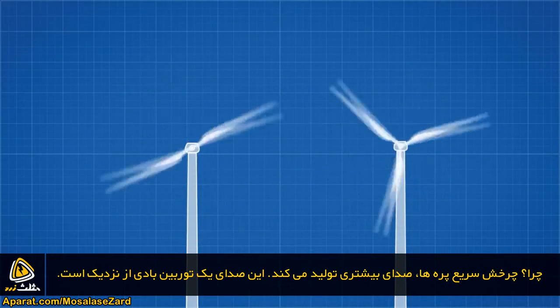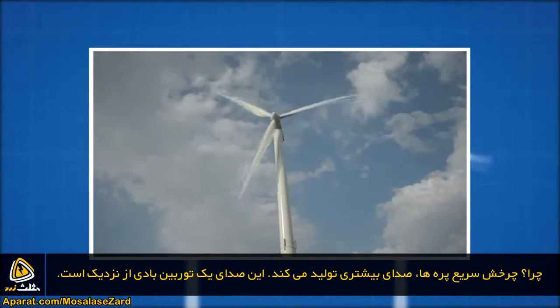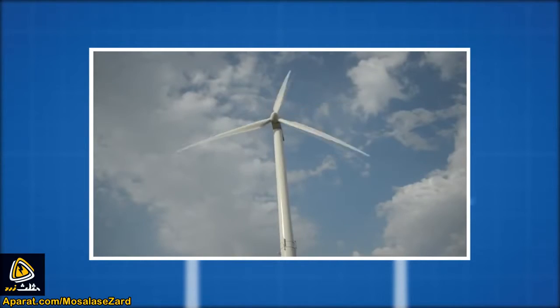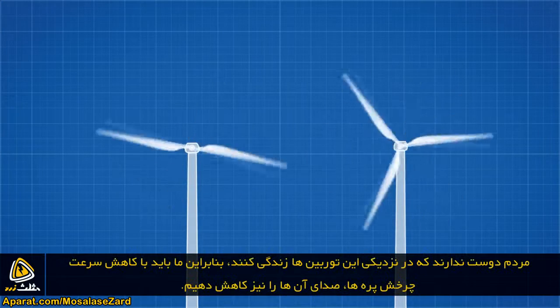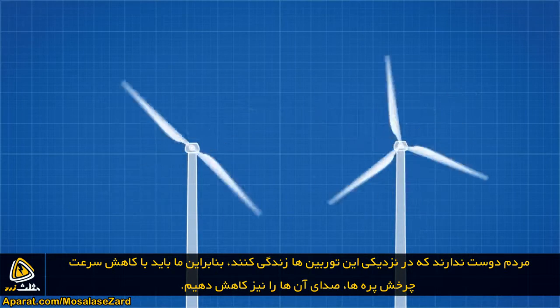A faster spinning blade will generate more noise. This is what a wind turbine sounds like up close. People don't like living next to these things, so we need to minimize the noise they make by minimizing their speed.